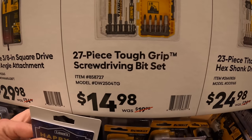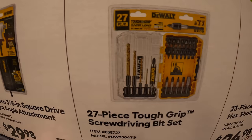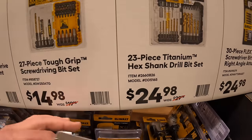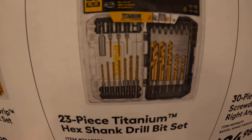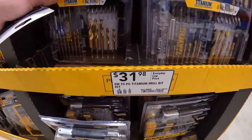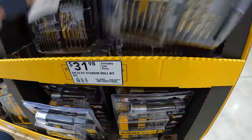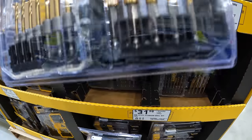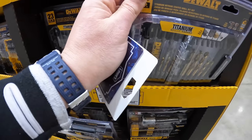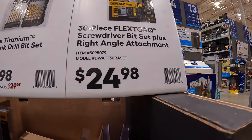$14.98 for their 27-piece Tough Grip screwdriver bit set. $24.98 for their 23-piece titanium hex shank drill bit set — those are nice. Then they do have the 30-piece Flex Torque for $24.98, and the Flex Torque comes with a right-angled attachment.